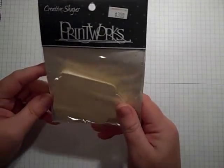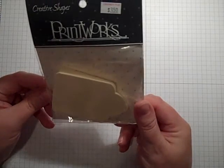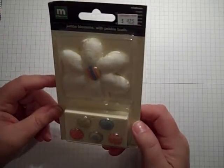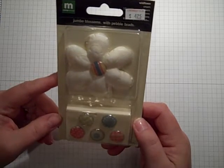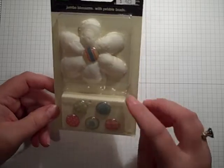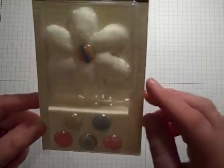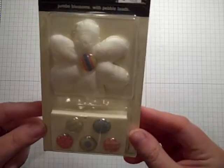Got some tags. I paid $1.25 for these. They originally retailed for $3.50. They're by Creative Shopper. Here's some more from Making Memories — these cute flowers. They were $4.25, so I paid about $2.12, and they have these really cute epoxy brads with them. I thought if I could find some glimmer-mist, I could glimmer-mist them.